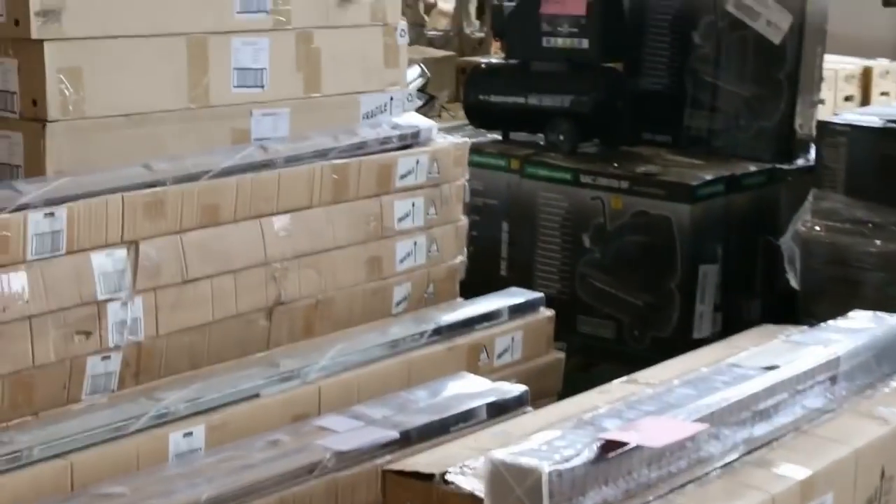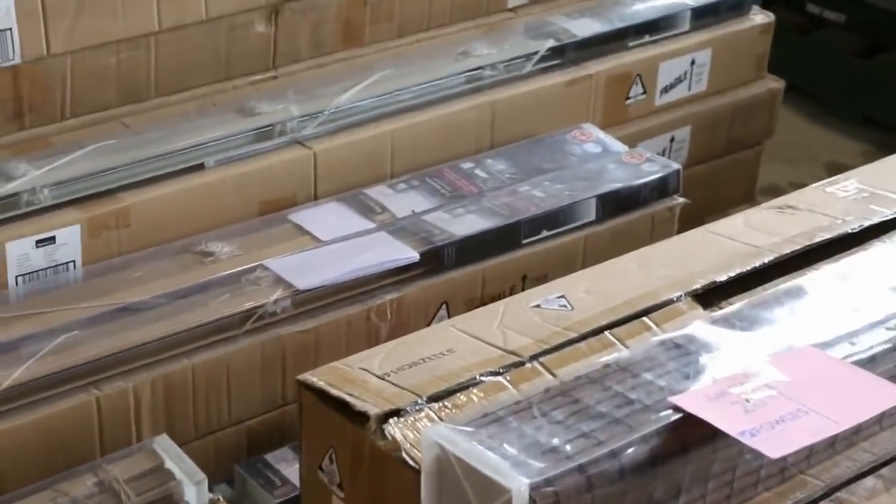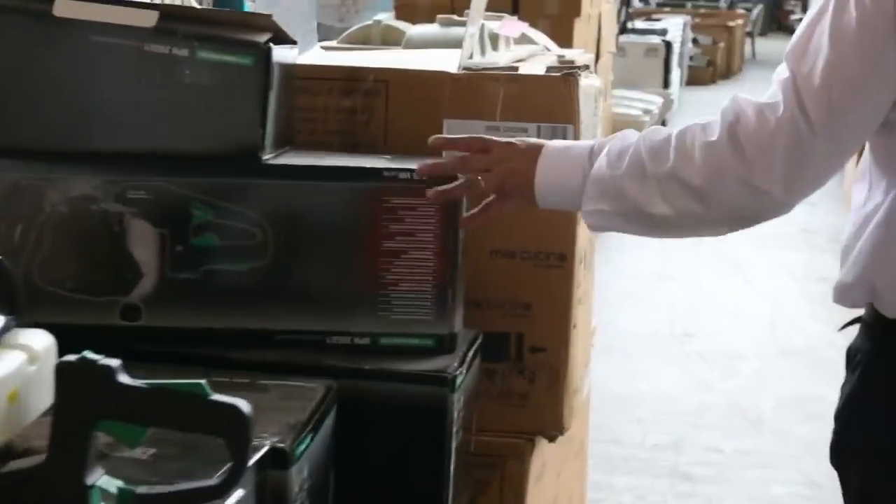Still got a stack of blinds left — they have been clearing out. These blinds are in the low teens to whatever they go for. Some tools and gardening equipment as well.